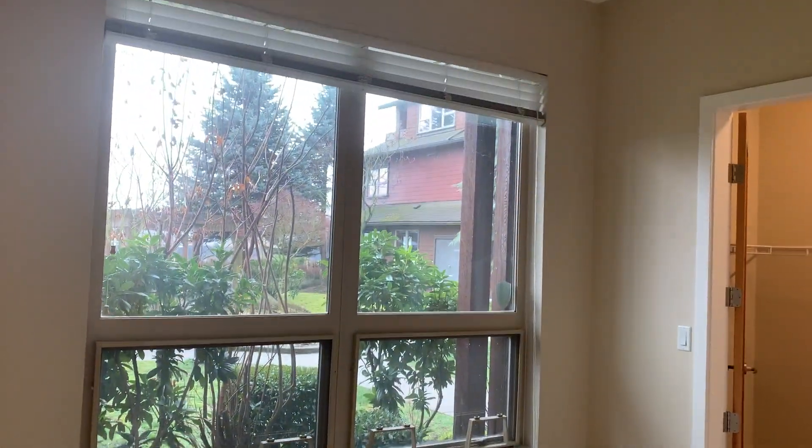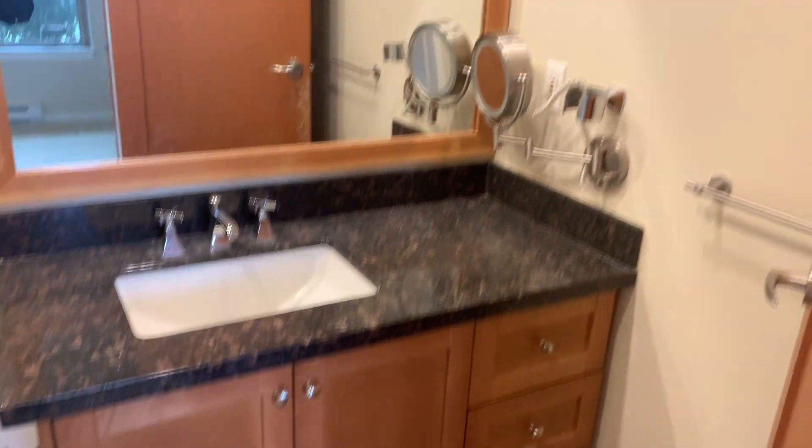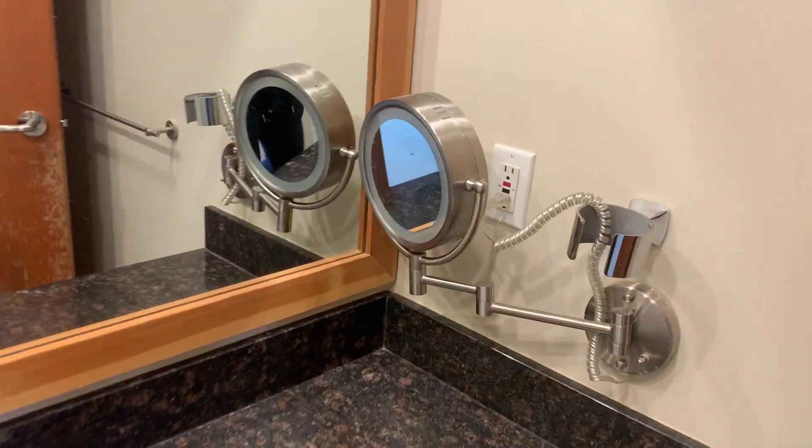The master bedroom is decently sized with a lot of light and windows. There's a closet — also a walk-in closet, slightly smaller than the other one, but compared to new condos these days it's still generous. The ensuite has a standing shower, full bath, and vanity lights — almost built like a hotel, quite nice.